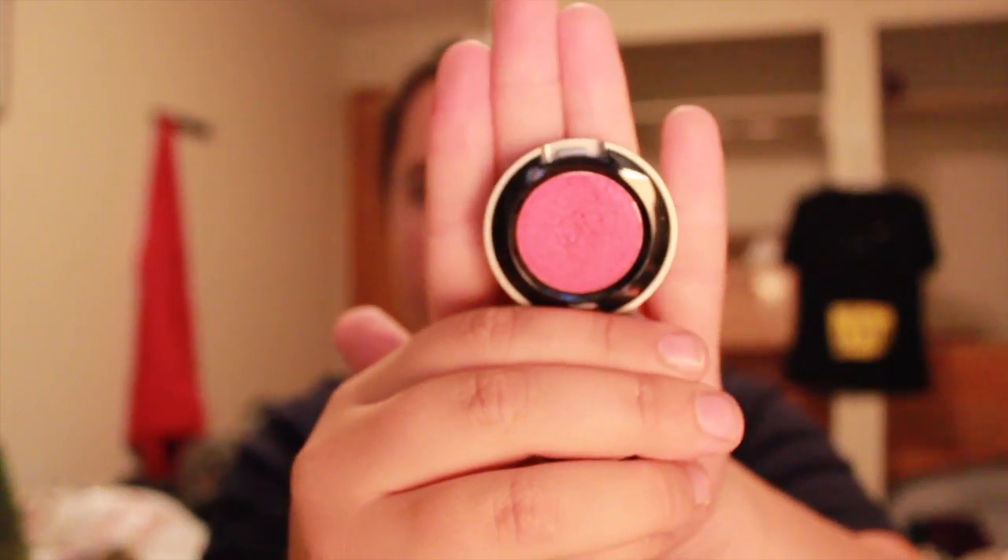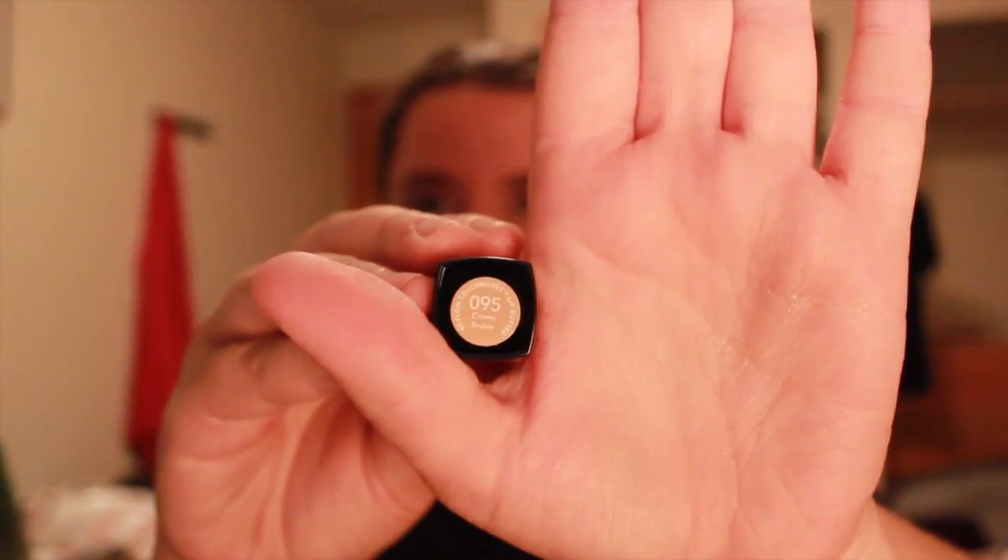Next is an Urban Decay eyeshadow in the color Woodstock — just a nice pink. I actually really like the packaging on these; they're kind of industrial but really cute. Next is a Revlon Lip Butter in the color Crème Brûlée, just a nice nude lip butter.